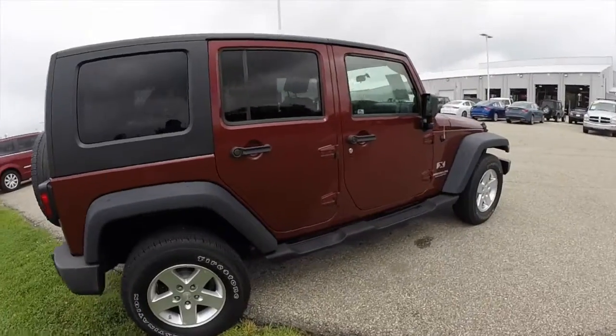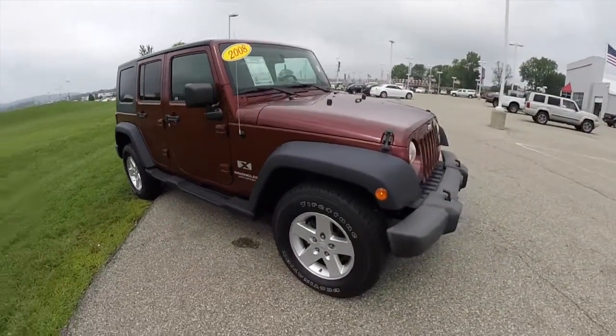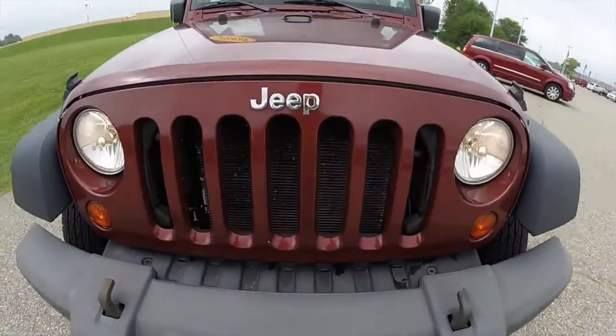This concludes our quick walk around look at this 2008 Jeep Wrangler Unlimited. If you have any questions or would like to see this vehicle, please stop by the showroom. One of our friendly sales staff will be more than happy to answer any questions that you may have. And as always, thanks for watching.